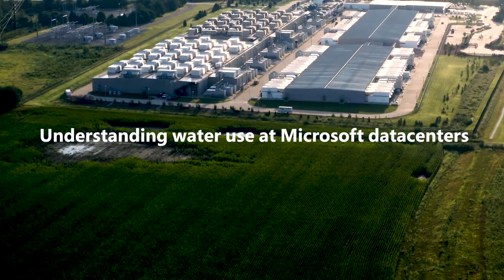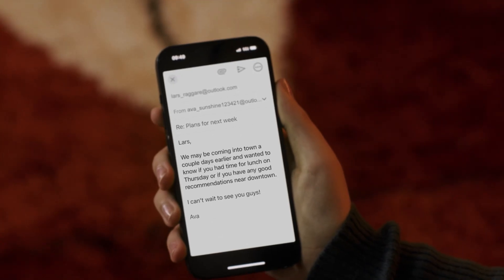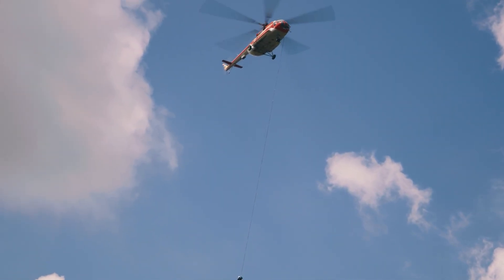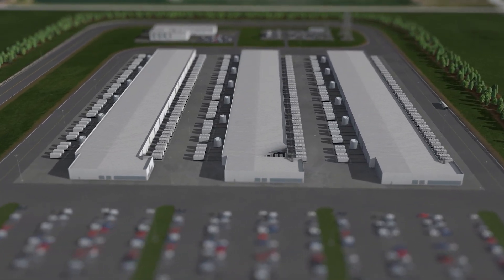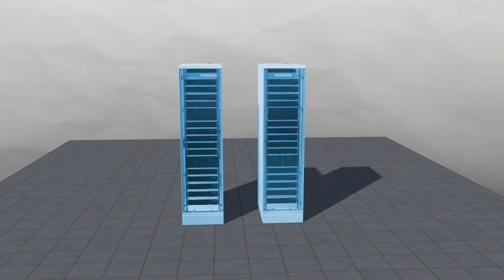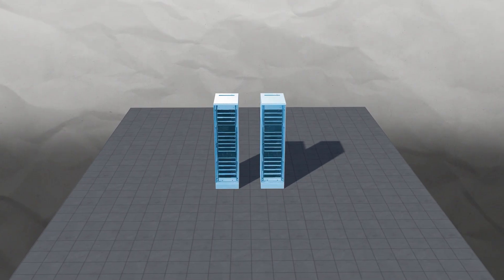Data centers are part of our everyday lives. They power things like emails, video calls, movie streaming, and even emergency services. Inside, they hold thousands of computers called servers that generate a lot of heat. To keep them running safely and efficiently, data centers use cooling systems.